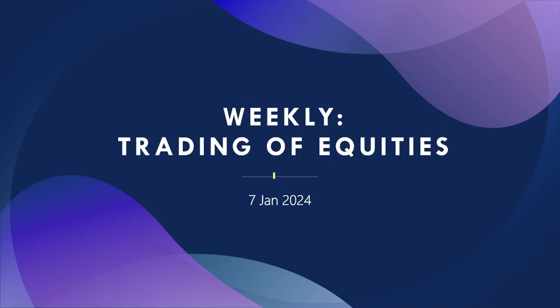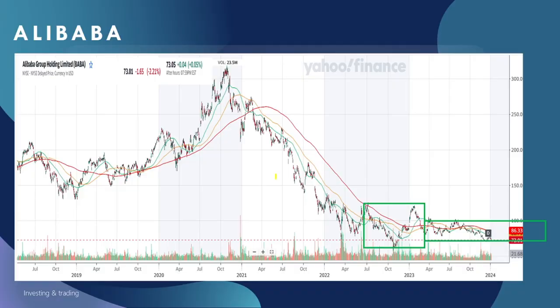Hello, good day. Today I'm going to talk about the trading plan for next week. First, I will talk about the Alibaba chart. If you look at the Alibaba chart, it has been going on a downtrend and started to stabilize last July. Now it's in a stabilized zone in this rectangular box.